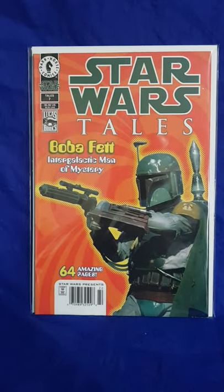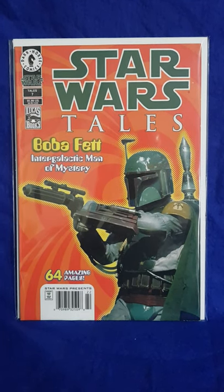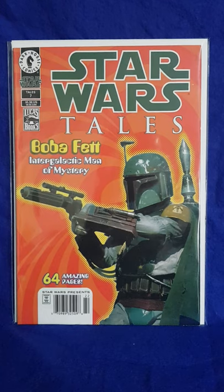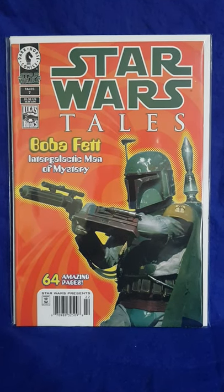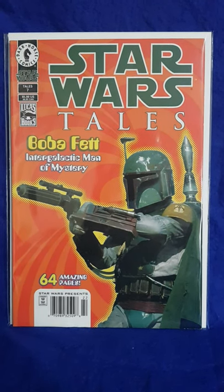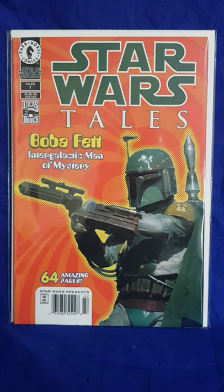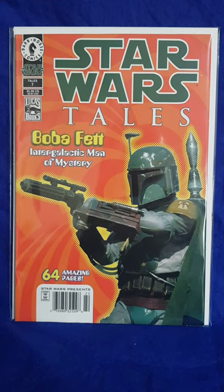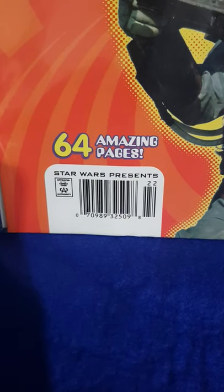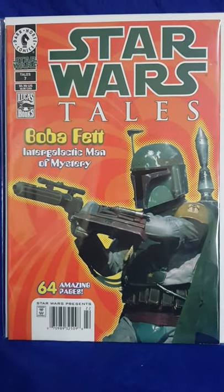Next up I have Star Wars Tales number 7. This is quite a hot spec book at the moment because it shows the first appearance of Boba Fett's daughter I think. In this particular issue it's a variant and it shows a photograph of Boba Fett. The other cool thing about this particular issue is that it's a newsstand edition, which is shown by the barcode there. If it's a direct edition it will just say 'direct' at the bottom where the barcode is.